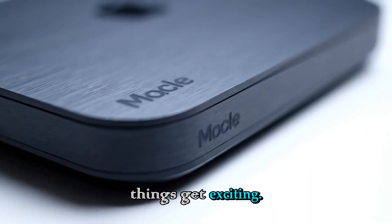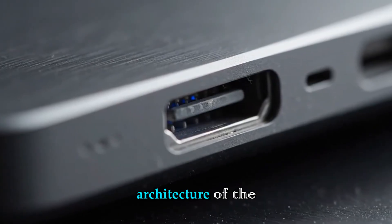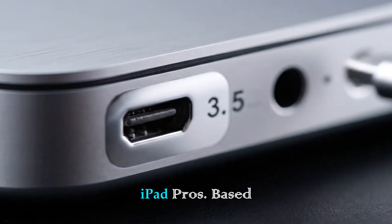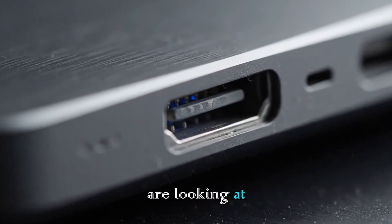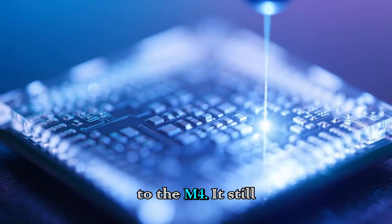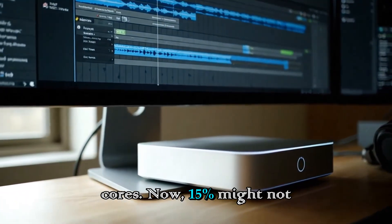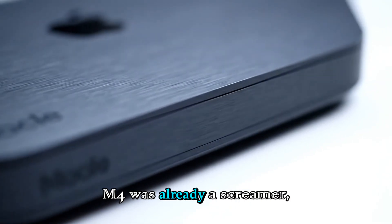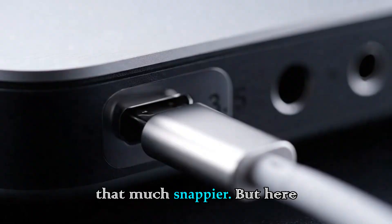This is where things get exciting. Let's talk about the M5 chip. The good news is that we aren't flying blind here. We have seen the architecture of the M5 in other high-end Apple devices like the Vision Pro update and the latest iPad Pros. Based on what we know, the CPU performance is getting a solid bump — roughly a 10% to 15% increase in raw processing power compared to the M4. It still uses a similar layout with 6 efficiency cores and 4 performance cores. That extra headroom makes everything feel just that much snappier in day-to-day tasks.